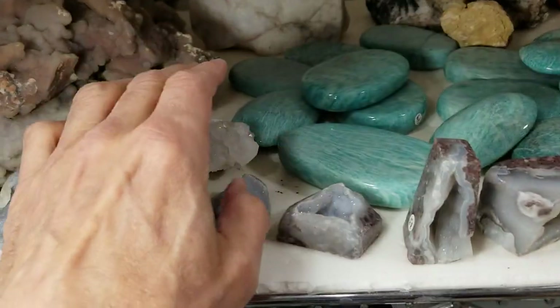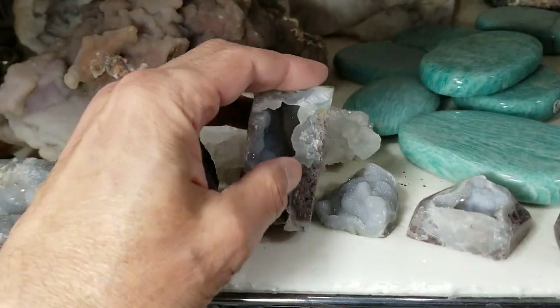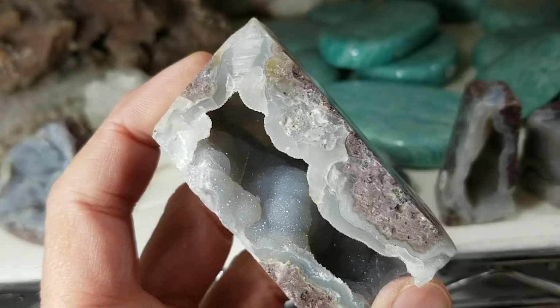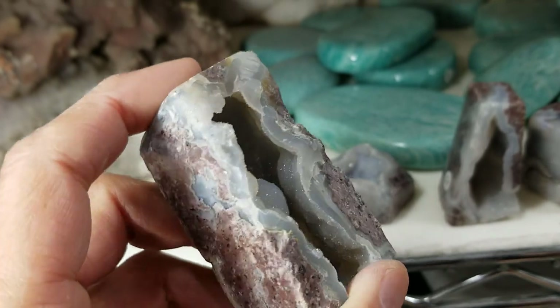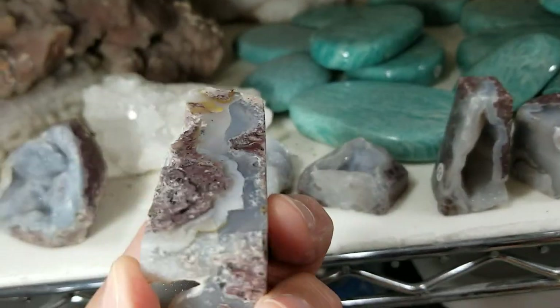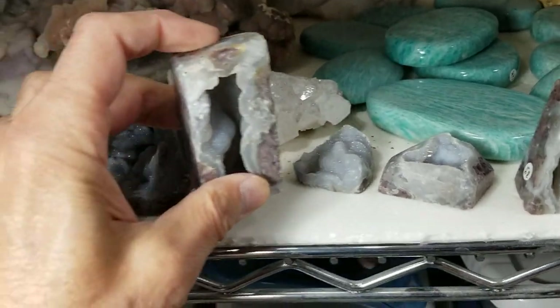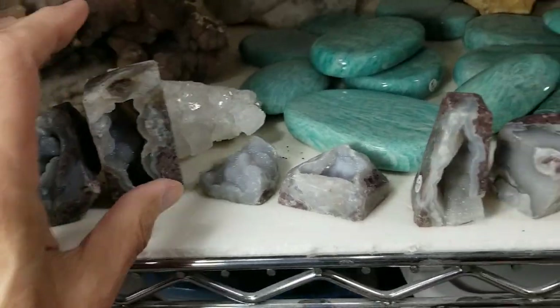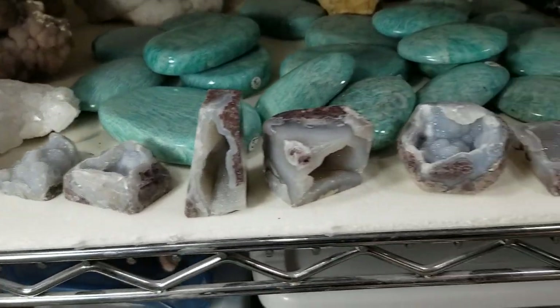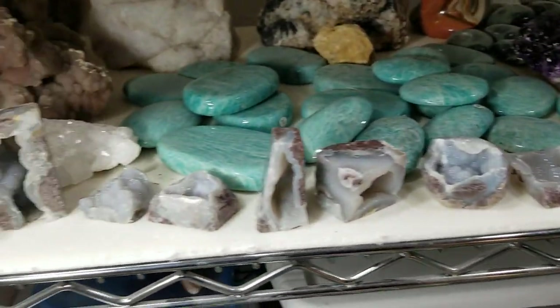These little guys here are funny little geodes. This is the center part of a geode from San Luis Potosi, Mexico. They cut off the outside of the stone, left just the crystal center, and then polished off the sides. We have about 186 of these and they're just beautiful — really, really sparkly. You'll see some of those around the room.